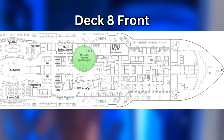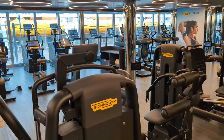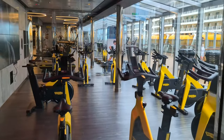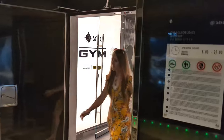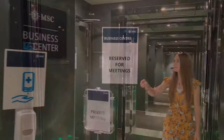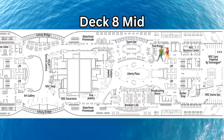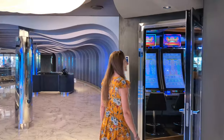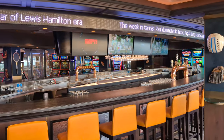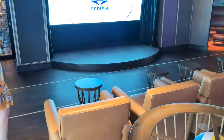Right across the hall from the MSC Spa is the MSC Gym, which has everything you'd expect from a modern cruise ship gym, including weight machines, cardio machines, free weights, a yoga room, and a cycling room. If you unfortunately have to be doing business while on your cruise, you can find the business center just steps from the gym. If you're less about business and more about fun, you'll find a great spot at the sports bar, which features slot machines, a massive oval bar, the best selection of beer on the entire ship, and lots of TVs to enjoy the big game.